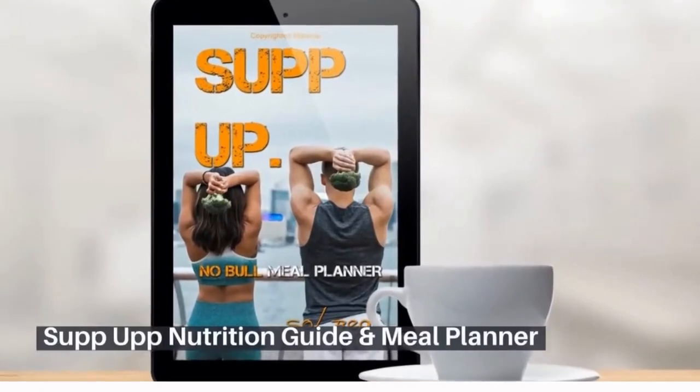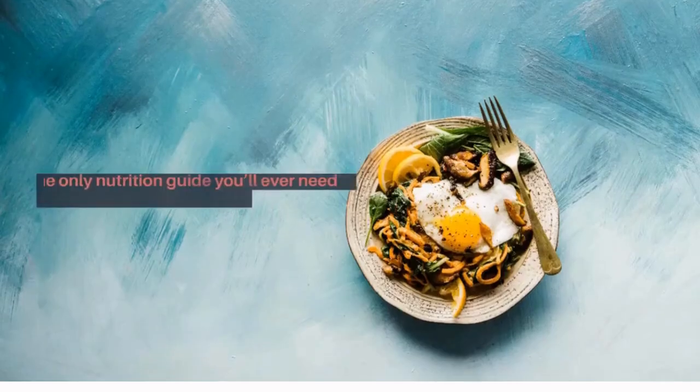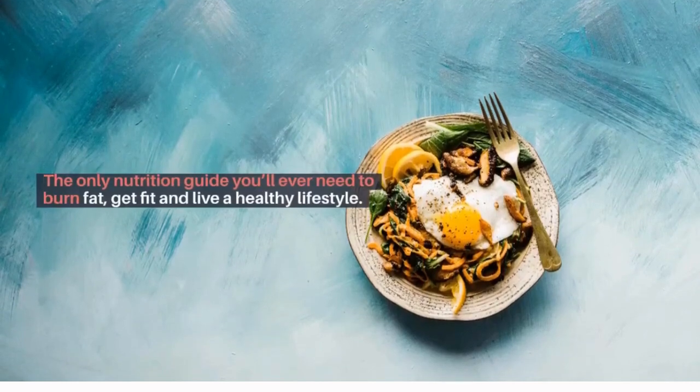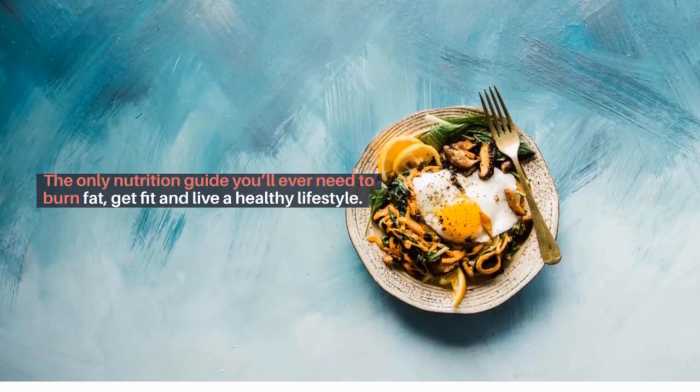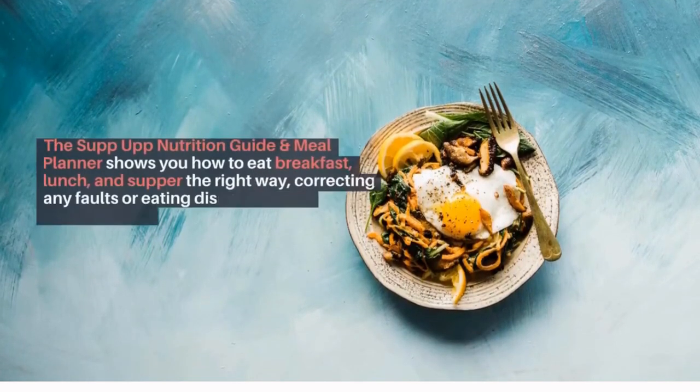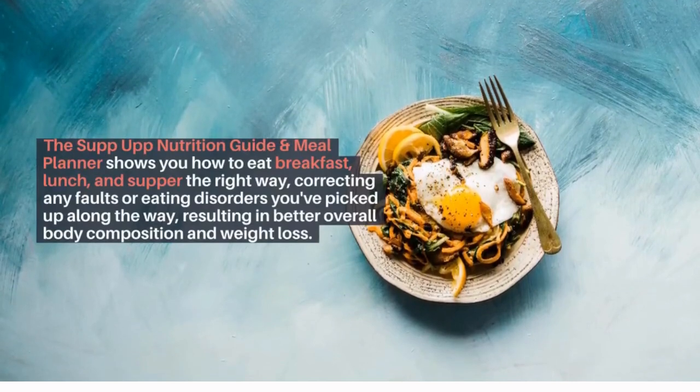What is the Sup Up Nutrition Guide and Meal Planner? It is the only nutrition guide you'll ever need to burn fat, get fit, and live a healthy lifestyle. The Sup Up Nutrition Guide and Meal Planner shows you how to eat breakfast, lunch, and supper the right way, correcting any faults or eating disorders you've picked up along the way.